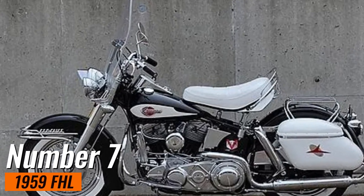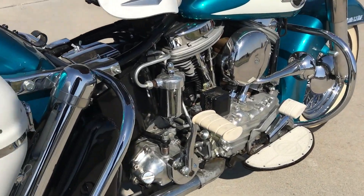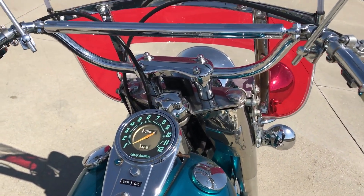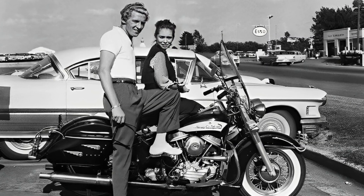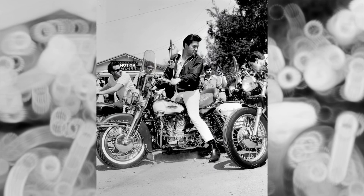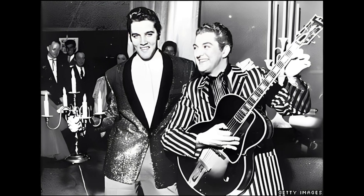Number 7: 1959 FHL. This is a classic motorcycle produced by Harley-Davidson in the late 1950s, known for its terrific power thanks to the 74CI motor, 4-speed transmission, and a hydraulic clutch. It also featured a distinctive batwing fairing that swept back from the handlebars and enclosed the headlamp, providing both style and function. What made this bike expensive was its owner — it was gifted to legendary rocker Jerry Lee Lewis as a promotional gift. This started a friendly rivalry between Jerry and Elvis Presley, who claimed he was the one supposed to receive the gift. It was sold in 2015 for a whopping $358,000.